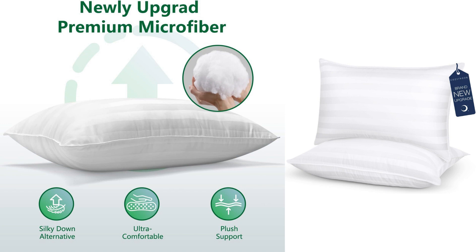One of the standout features of these pillows is their cooling properties. As someone who tends to sleep hot, I was skeptical about the cooling claims. However, I was pleasantly surprised by how well these pillows regulate temperature. The breathable fabric and innovative design allow for excellent airflow, keeping me cool and comfortable throughout the night. I no longer wake up drenched in sweat, which has significantly improved the quality of my sleep.